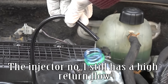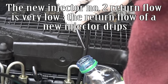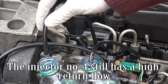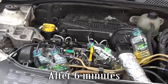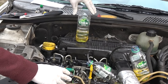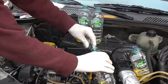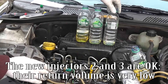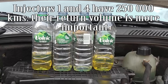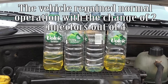Injector number one still has a high return flow. The new injector number two return flow is very low — a new injector only drips. The new injector number three return flow is also very low. Injector number four still has a high return flow after six minutes. The new injectors two and three are confirmed good with very low return volume. Injectors one and four have 250,000 km and their return volume is more important. The vehicle regained normal operation with the change of two injectors out of four.